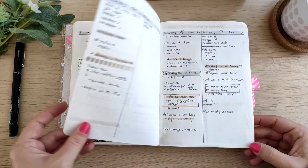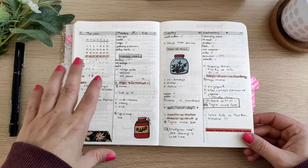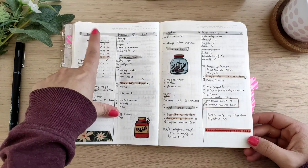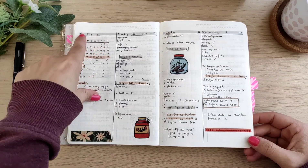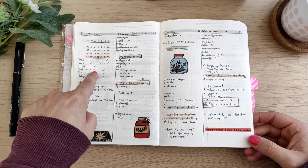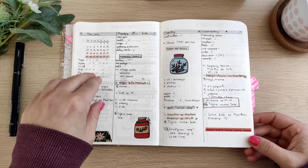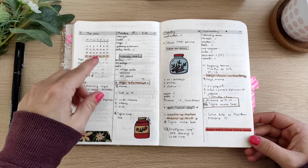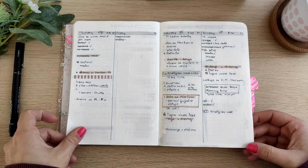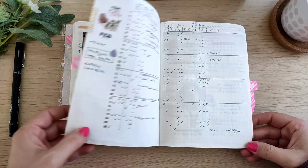Regarding the weeklies, I have them set up like this: first a general weekly space, then all the dailies. The weekly section I set up like a monthly calendar with the current week highlighted, a weekly tracker — and weekly trackers were working very well for me last year, they were very motivating — and I had a goals section. That's the first month, and then I have monthly memories.